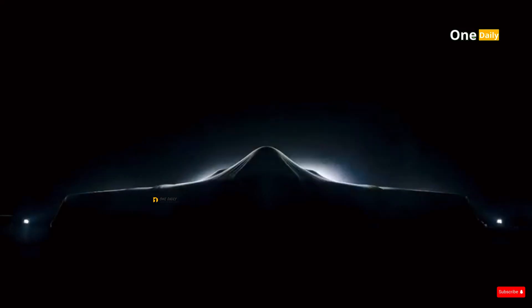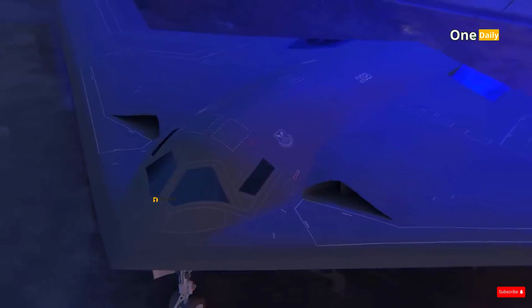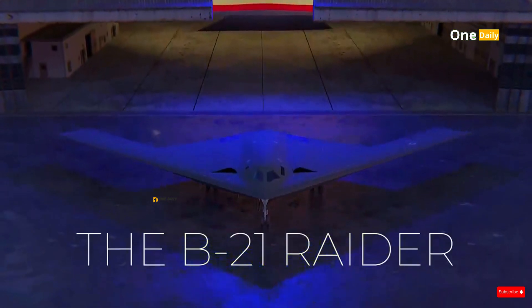Here is a detailed explanation of the history, design, technology, capabilities, comparisons with other aircraft, and conclusions about the B-21's importance in the global air defense landscape.